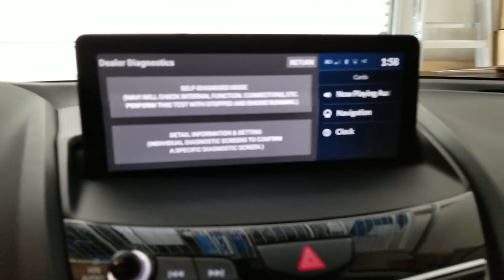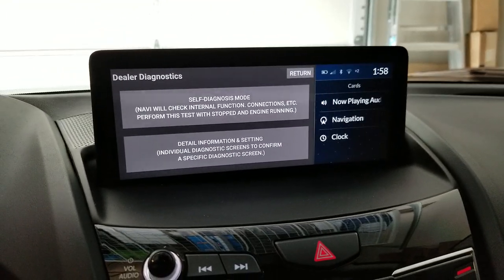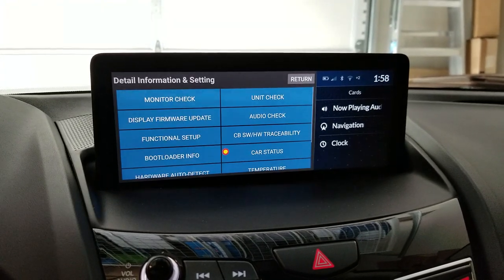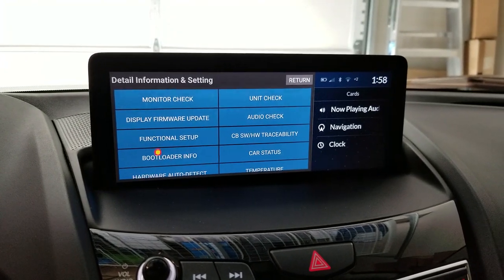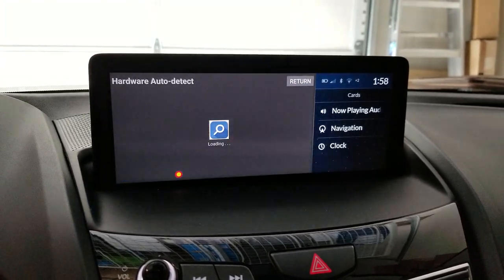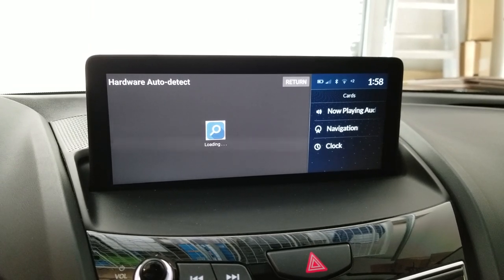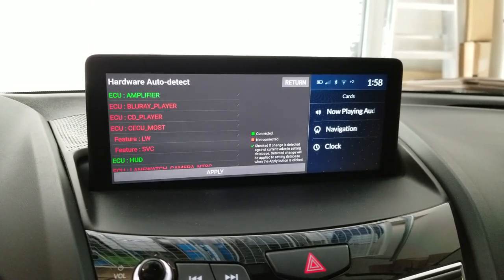Once we're here, we're going to select 'Diagnostic Screens Only.' You put your hand on there, then go ahead and hit 'Hardware Auto Detect.' Click on that, and it'll show you a bunch of hardware that you either do or don't have.